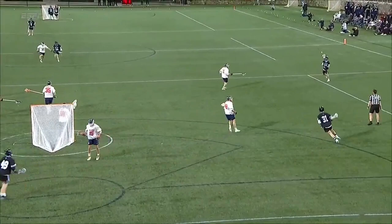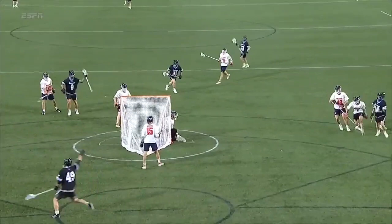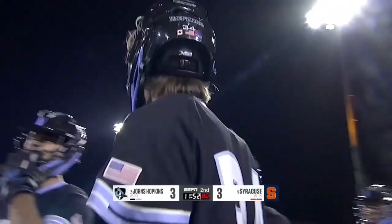Chevette is a natural lefty attackman — think Mac O'Keefe from Penn State, who plays for the Archers in the PLL. But right now, because of the seamless offensive approach by John Crawley and Peter Milliman, they'll run him through the box which allows him to stay above goal line. Not dodging as much but actually shooting off that pressure — when you have a shorty against an elite shooter like Chevette and he gets his hands free, it's way easier.